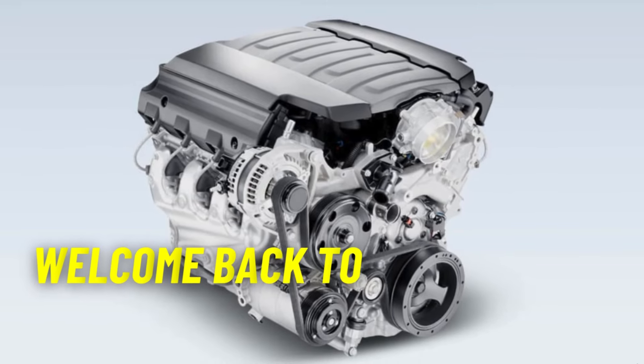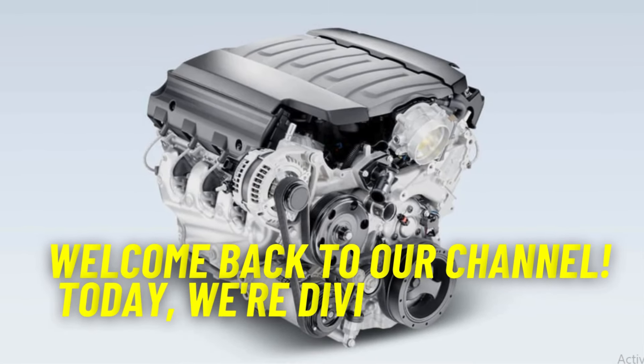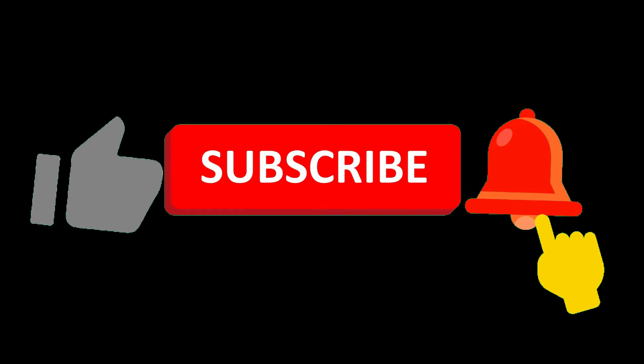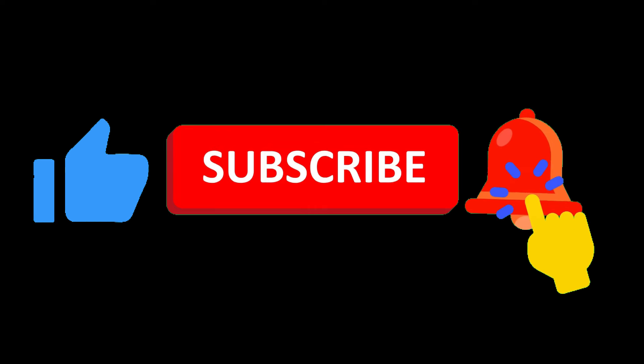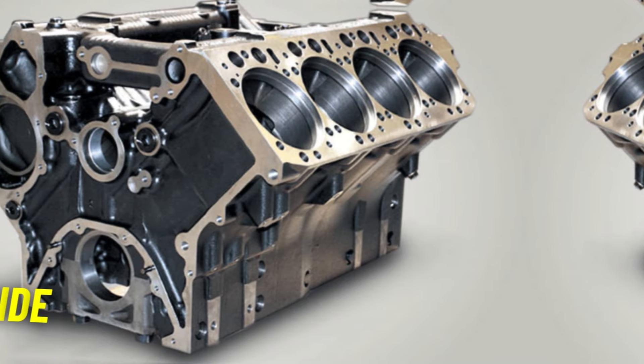Welcome back to our channel. Today, we're diving under the hood to explore a car engine's five most important components. But before we begin, hit that subscription button and turn on the notification bell, so you're always the first to catch our latest automotive insights. Let's get started.